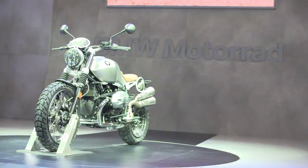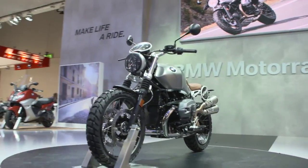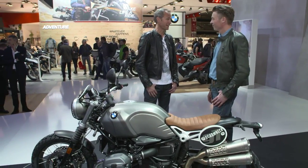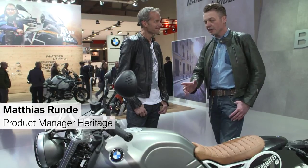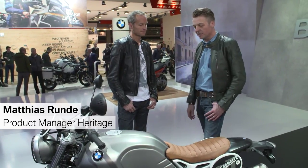And the next highlight is still waiting for us. First the 9T and now the Scrambler — what a cool bike. Now compared to the 9T, the Scrambler has got a lot of differences. Besides that, this model is also showing lots of accessory parts which are available to individualize and customize the bike.